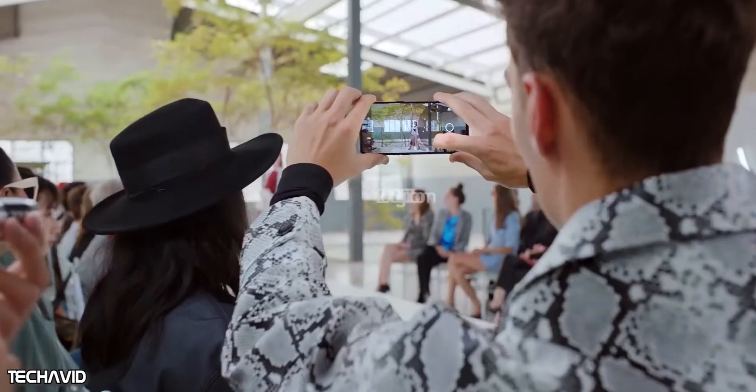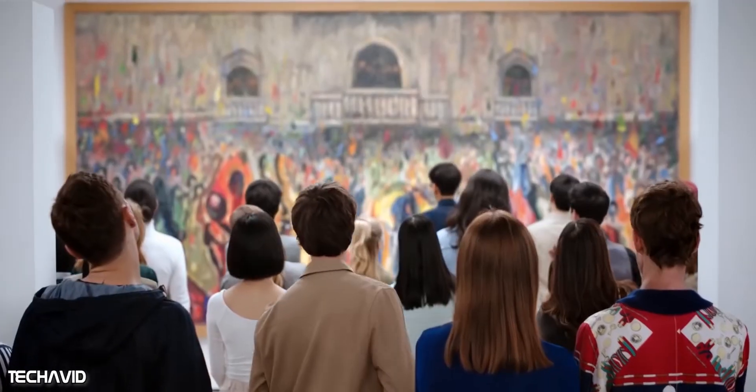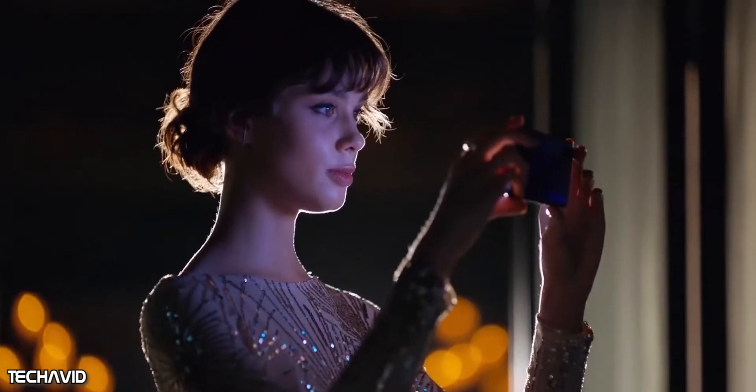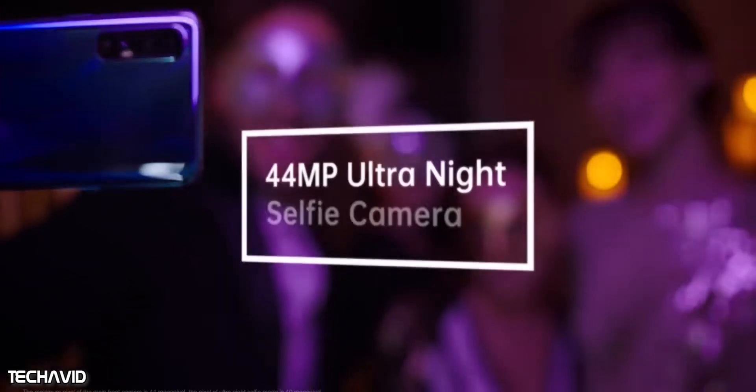The telephoto lens has an optical zoom of 2x, a hybrid zoom of 5x, and a digital zoom of up to 20x. The camera will also have features such as ultra steady video recording, night mode, and the ability to shoot 108-megapixel images via oversampling.